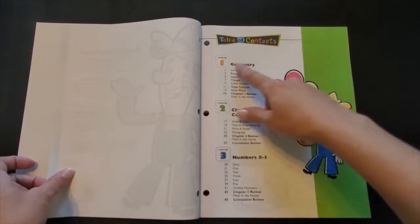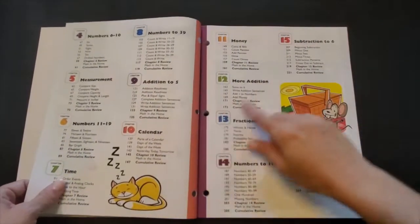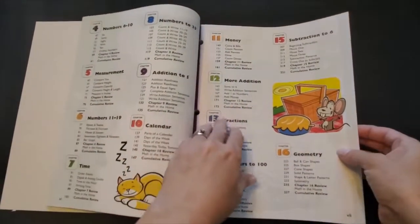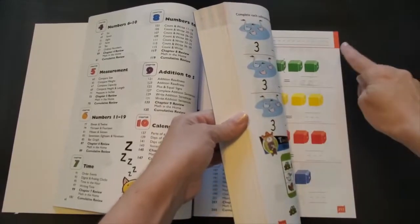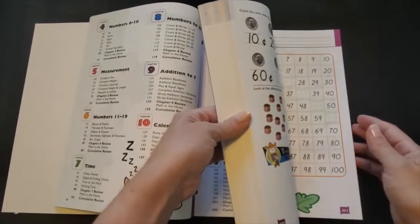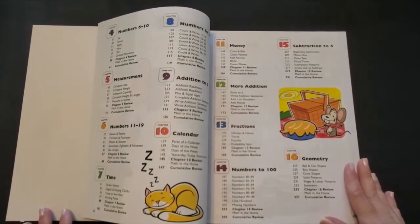Again we have the table of contents and you'll see the same color-coded chapter numbers as you did in the teacher's edition. These colors correspond to the corner or the edges of the pages and just make it very easy to quickly glance and make sure that my child and I are both working from the same page.